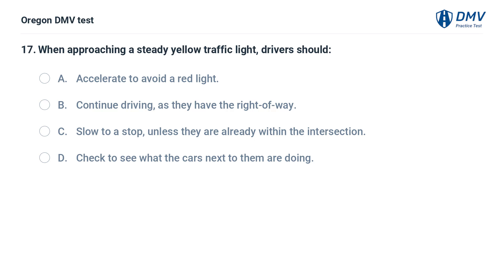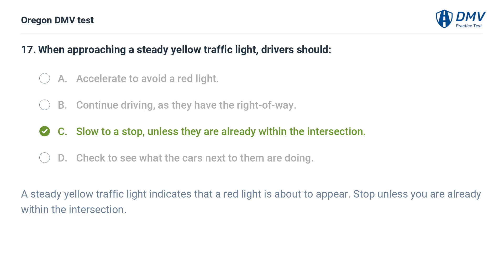When approaching a steady yellow traffic light, drivers should: A. Accelerate to avoid a red light. B. Continue driving, as they have the right-of-way. C. Slow to a stop, unless they are already within the intersection. D. Check to see what the cars next to them are doing. Answer: C. Slow to a stop, unless they are already within the intersection. A steady yellow traffic light indicates that a red light is about to appear. Stop unless you are already within the intersection.